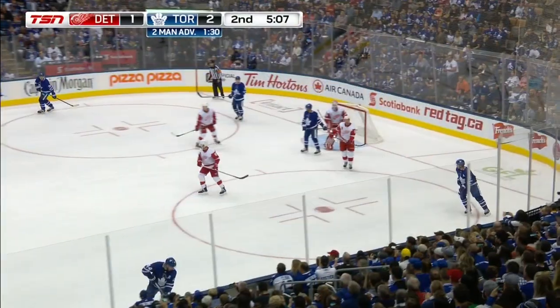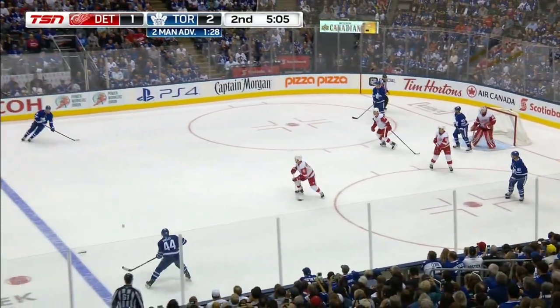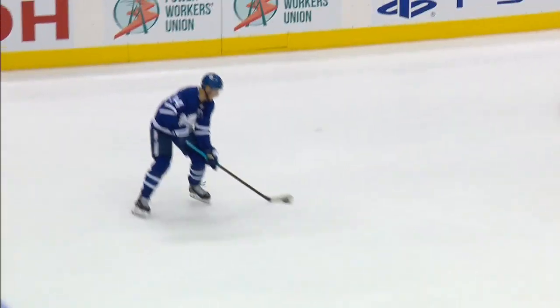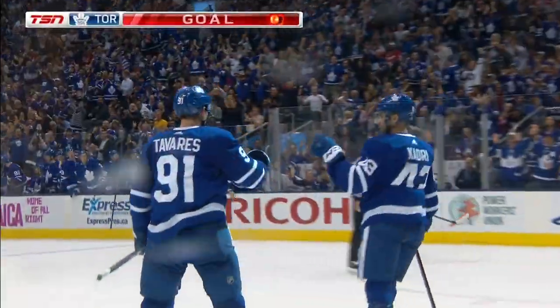Later in the frame, Toronto on a five-on-three, and that's bad news for the Wings. Auston Matthews feeds John Tavares, and he rips home the one-timer for his team-leading fifth goal of the preseason. Leafs are up 3-1.